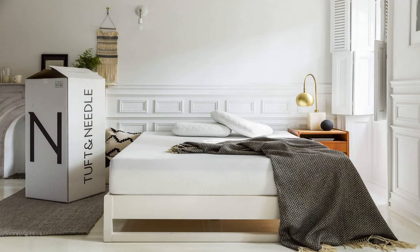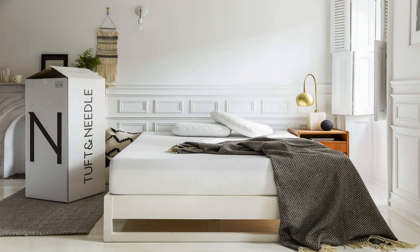Tuft and Needle Queen Mattress — bed in a box. 10N Adaptive Foam sleeps cooler with more pressure relief and support than memory foam. CertiPUR and OEKO-TEX 100 Certified. 10-year warranty. Made in the USA.